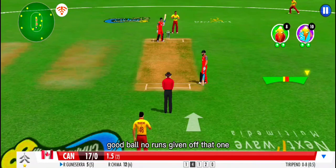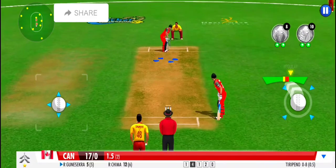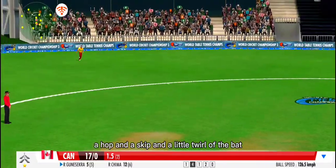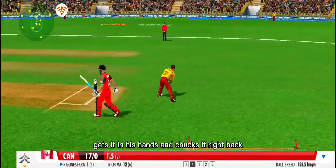Good ball, no runs given off that one. A hop and a skip and a little twirl of the bat pushes away the leg.